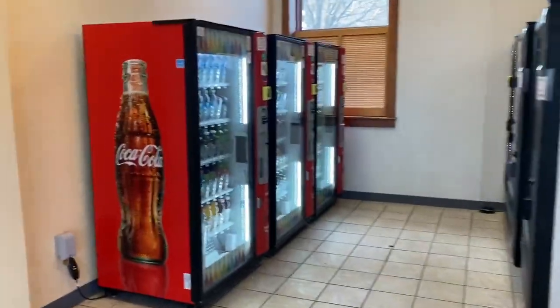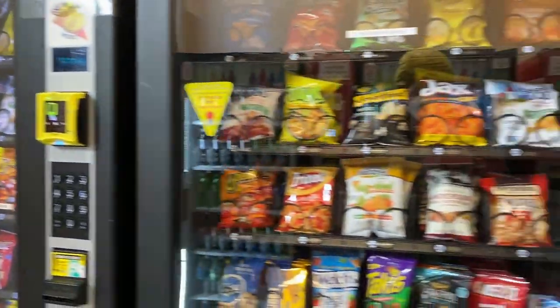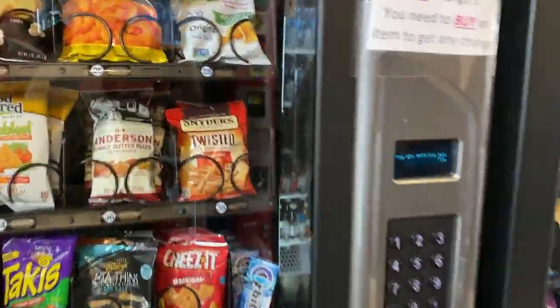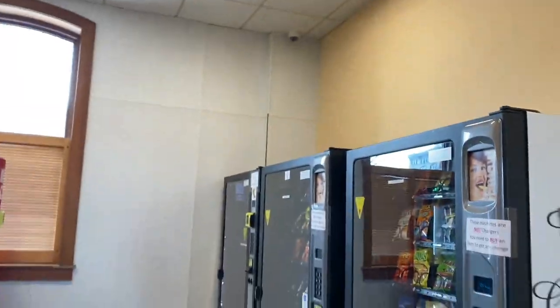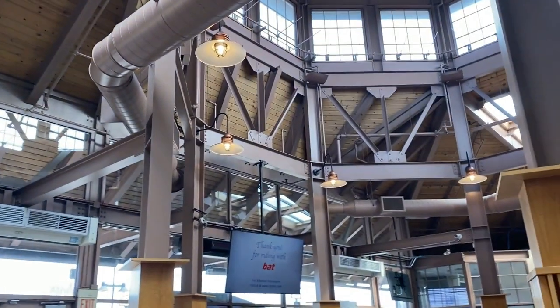There are vending machines for drinks and food — they have Snyder's twisted pretzel sticks. There's also a really funny PowerPoint transition on the display screens — it's hilarious. Let's check out the parking garage area, which is technically called the intermodal center.